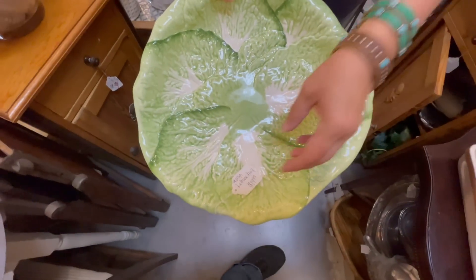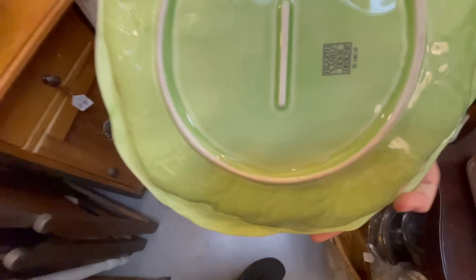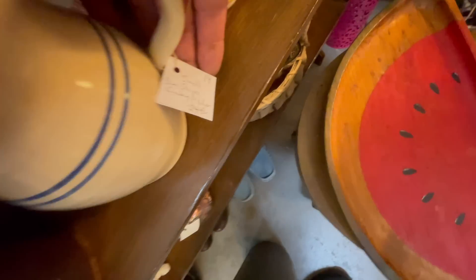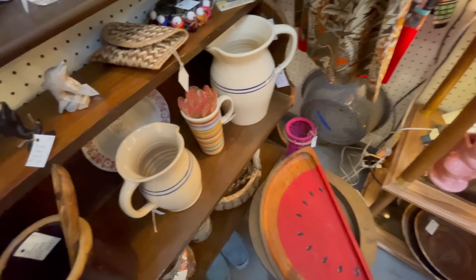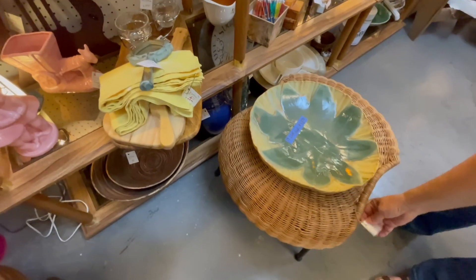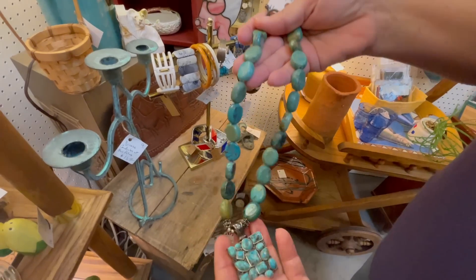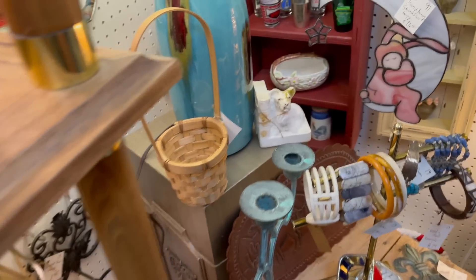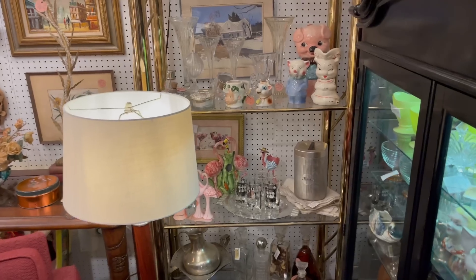I happened to find a huge cabbageware, lettuceware plate for $20. And here are some great little pitchers — I forget what those are called with the blue stripes on them; tell me in the comments if you know. I always love looking at the jewelry — I've found really unique pieces at flea markets, some of them handmade, some of them vintage.